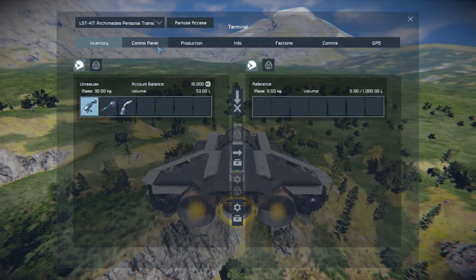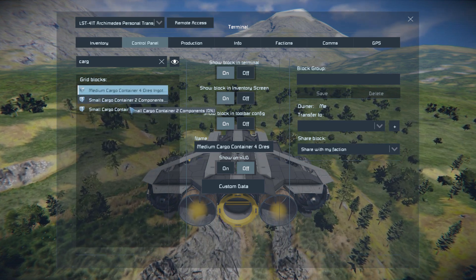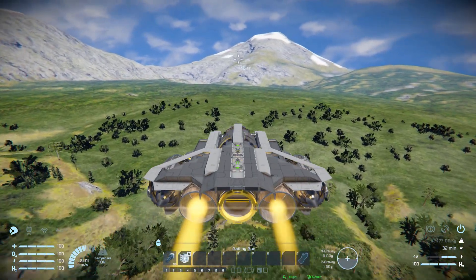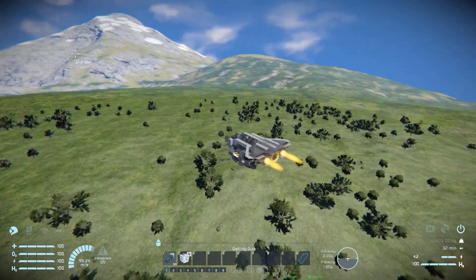Coming into the cargo containers, this is what we get to carry all our stuff: a medium container for our ores, a small one for our components, and another small one for our tools and ammo. So we can carry a nice little amount around and of course we've got great speed for transporting everything in case you need it right away.